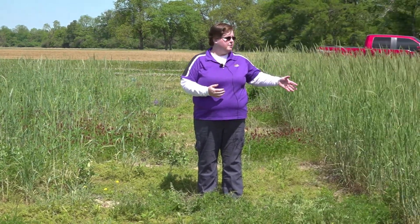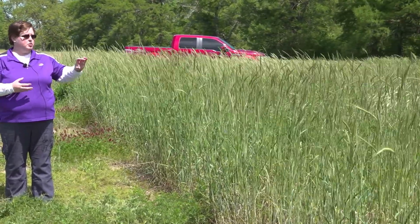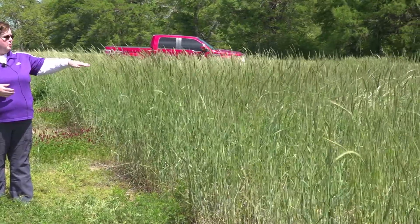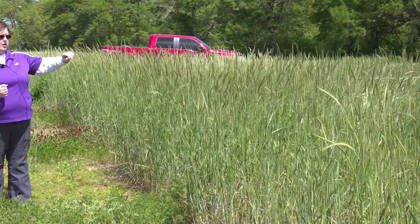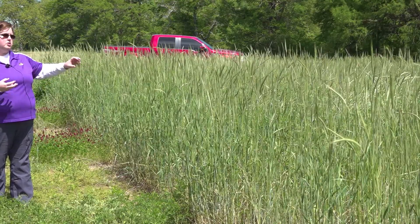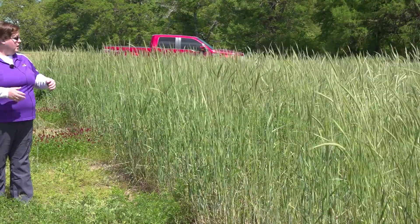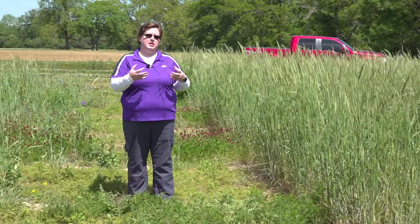Over here to my left we have the exact same setup, but the difference is we drill seeded all of this. So you can see we have a much more uniform, taller stand of our cereal rye. You can't see it very well from here, but if you were to get into some of these different plots you can actually see the legume cover crops — in particular, I'm standing next to one that has some hairy vetch in it, and it's climbing up that cereal rye very nicely. We had some really nice stands in this area.